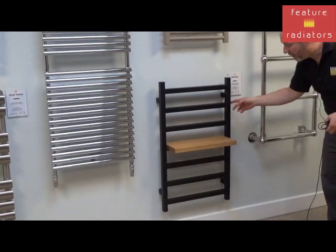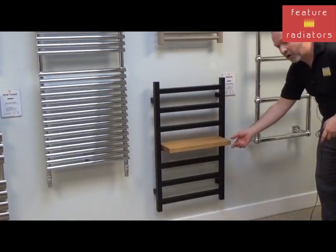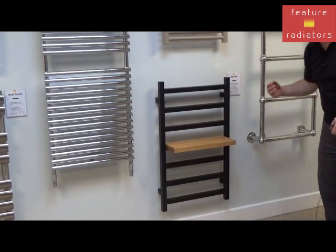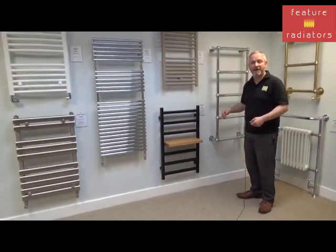This is our Estanti towel rail. As you can see, it comes with an optional shelf and that comes in different finishes. It's a low cost but high impact solution for your bathroom.